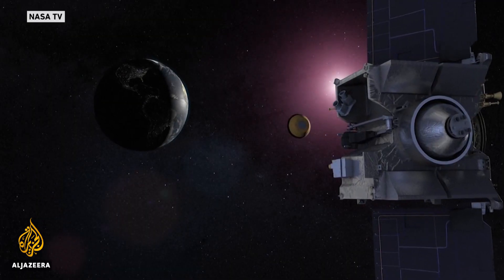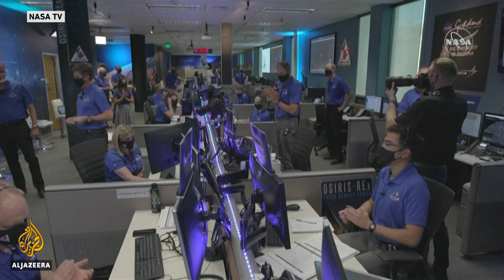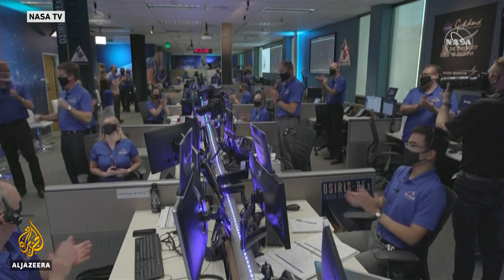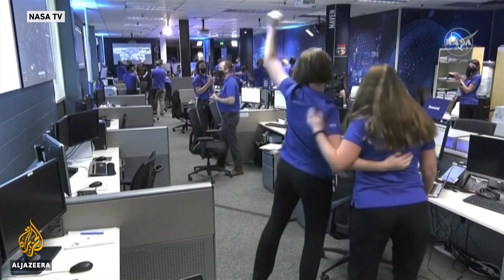Seems like things went pretty well today, so we kind of have our fingers crossed that it worked. And if they determine that they got enough, then this stuff will be coming back down to Earth, hopefully in September 2023, and scientists will be able to get their hands on it then. These scientists are clearly happy with progress, and yet to come back down to Earth themselves.